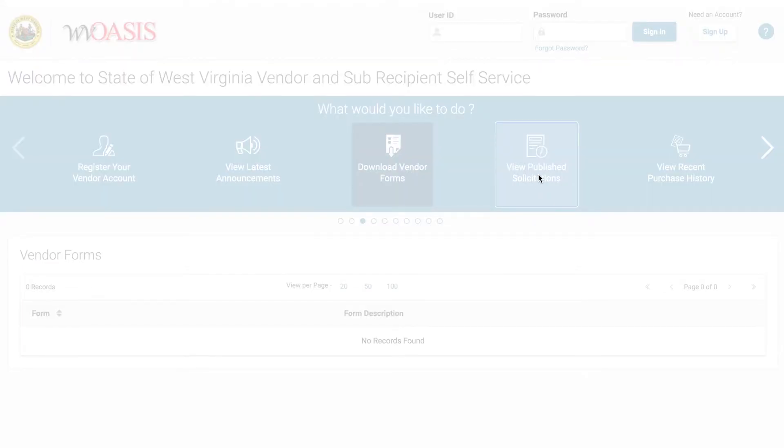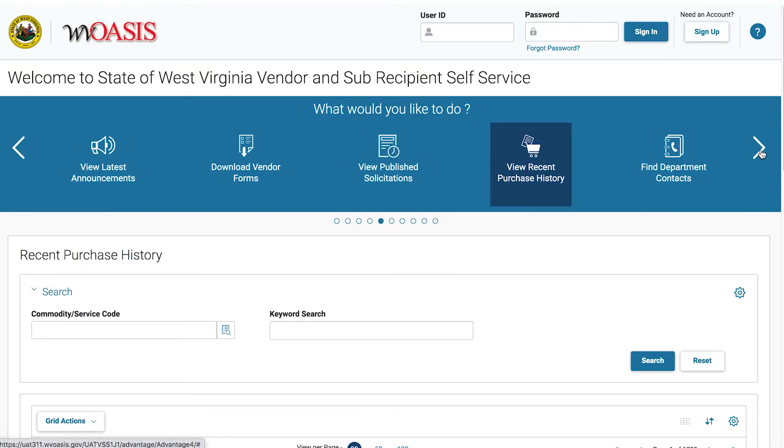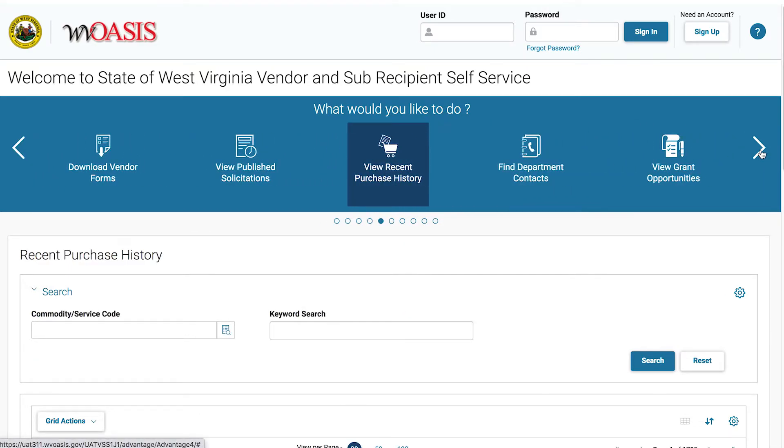View published solicitations allows guests to view bid opportunities published by state agencies. Use the arrows located at each end of the carousel to navigate through the full list of menu options.